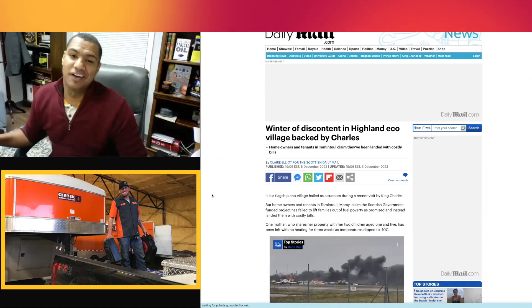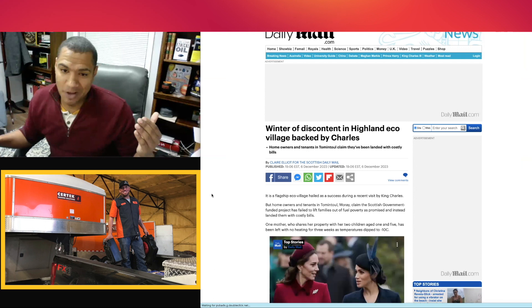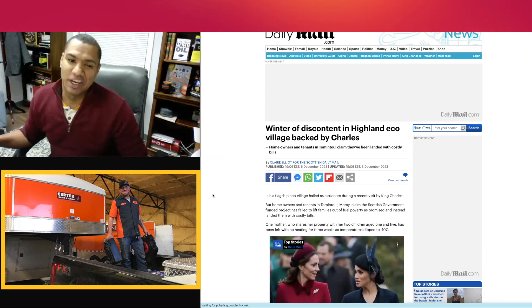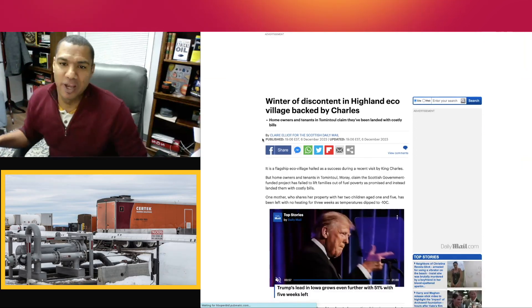Not all heat pumps are created equal. A village in the UK is learning that the hard way this winter. While working in the energy and heating space, I find articles like this to cover how not all heating pumps and heating equipment work the same — and depending on what you're trying to do, you want different equipment. This comes from the Daily Mail, written by Claire Elliott.